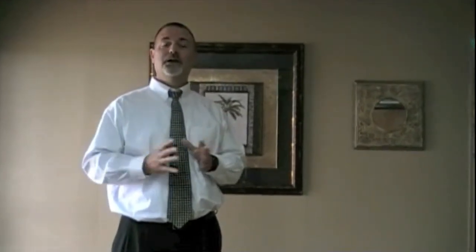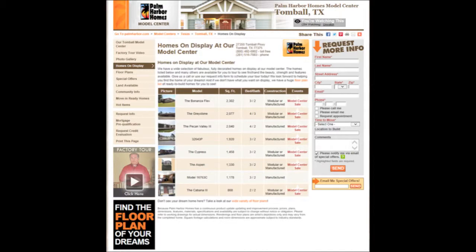Hi, my name is Scott Salter, General Manager of Palm Harbor Homes here in Tomball, Texas. Thank you for visiting our website and thank you for taking the time to watch this video. What we're really excited about here at Palm Harbor Homes in Tomball is that we're selling all of our beautiful Palm Harbor display homes, fully furnished and fully decorated. I'd really like you to take a look at some of these videos and pictures that we have below on our website.